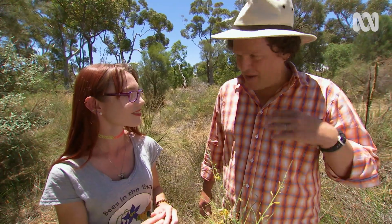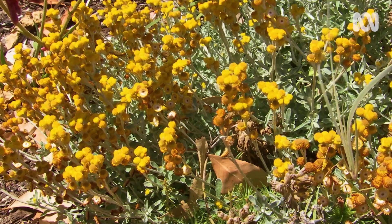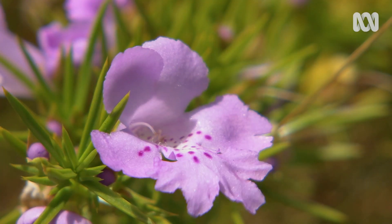I've got Hardenbergia growing throughout my garden, so I'll keep an eye out. Out of the bush and back into the botanic garden, Kip points out some other plant species that are enticing to native bees.